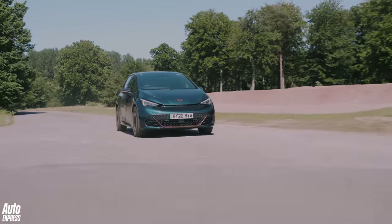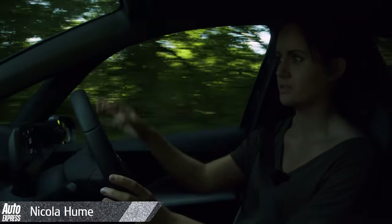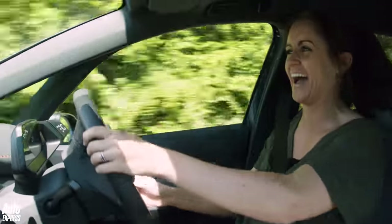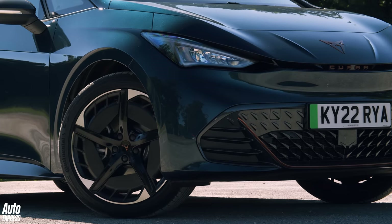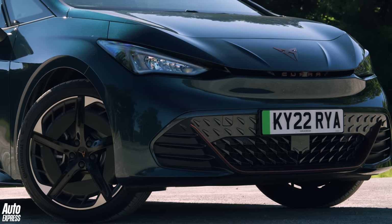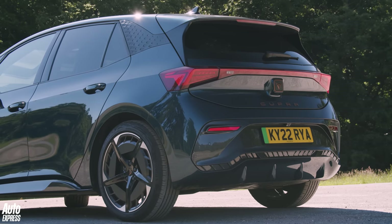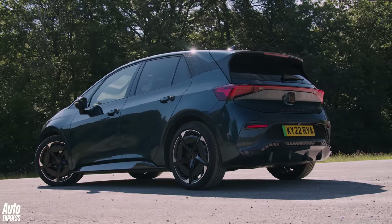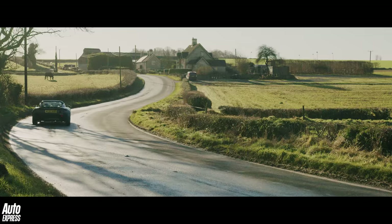This Cupra Born has got some guts. This spicy little hot hatch weighs almost as much as an Audi Q5. How much do you reckon a sporty hatchback should weigh? There used to be a time when you'd say about a ton — these days maybe 1200, 1300 kilos at a push. Well, if you ask Cupra, the new Born EV is more than 1700 kilograms. To put that into context, that's as much as an Up GTI and a Series 1 Lotus Elise put together.